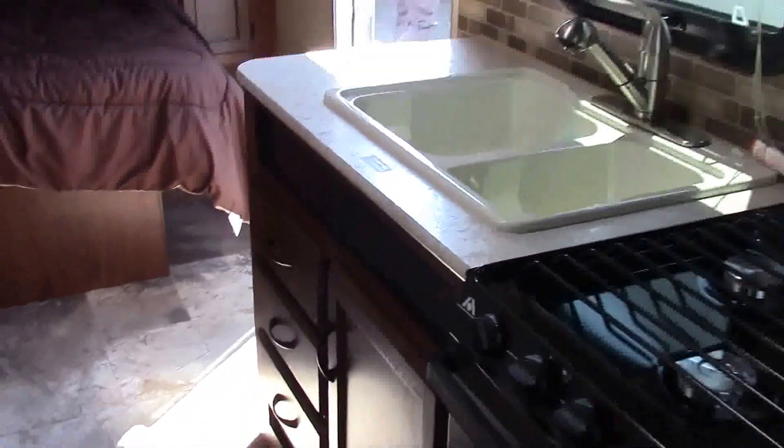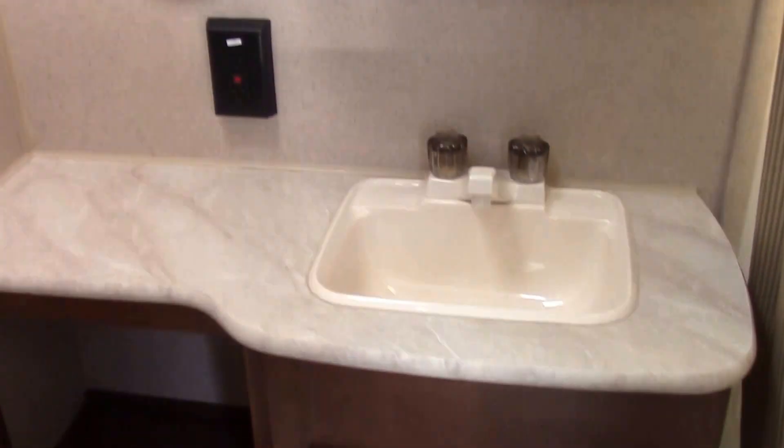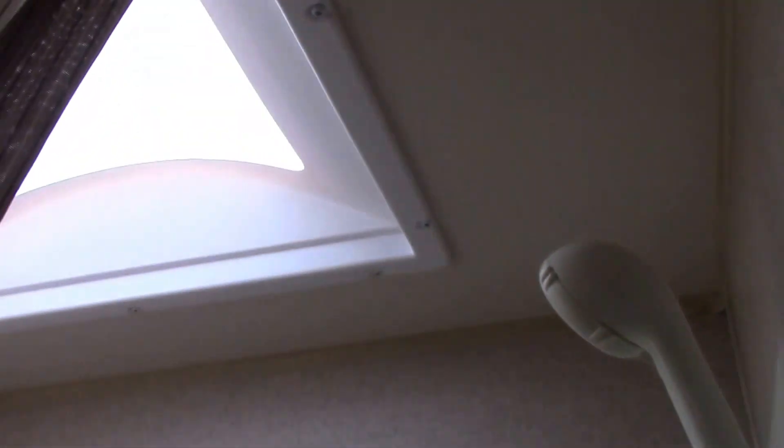The elite package also consists of bigger holding tanks — you have 86 gallons of fresh water. Checking out the bathroom, there's a nice porcelain toilet and sink, a medicine cabinet, and a nice tub shower with a skylight — great if you're taller.